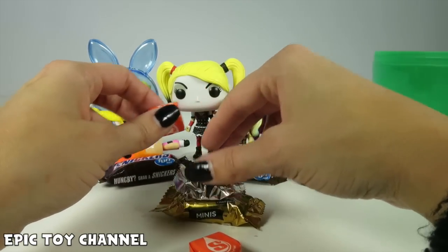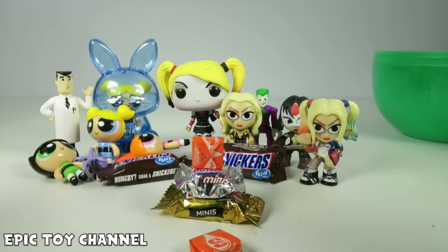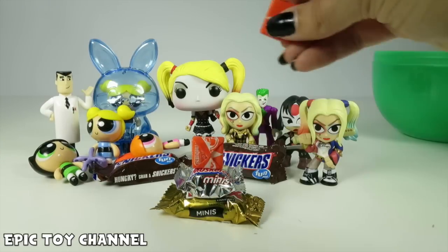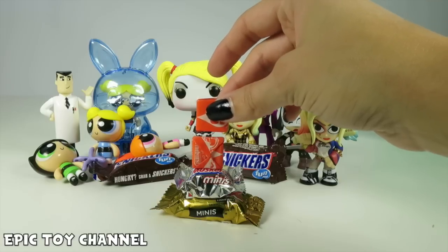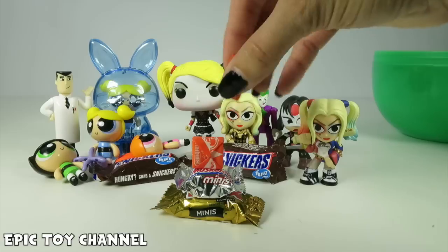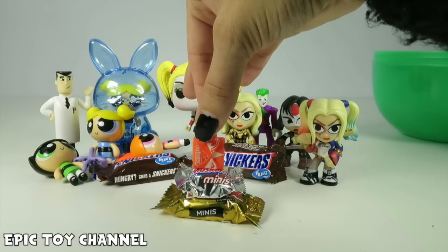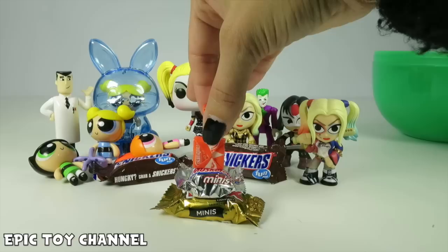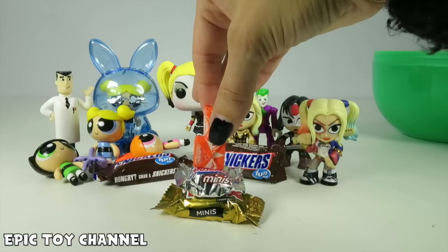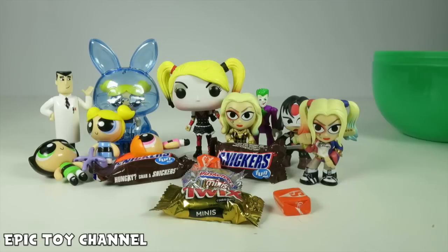Candy Tower, can it be done? Candy Tower of Doom! Wait, one more? Can one more be added? Maybe if we do sideways. Can it happen? Can it happen? I want it to happen so bad. Come on, Candy Tower, come on! Come on, Candy Tower! Oh no! It cannot be done!